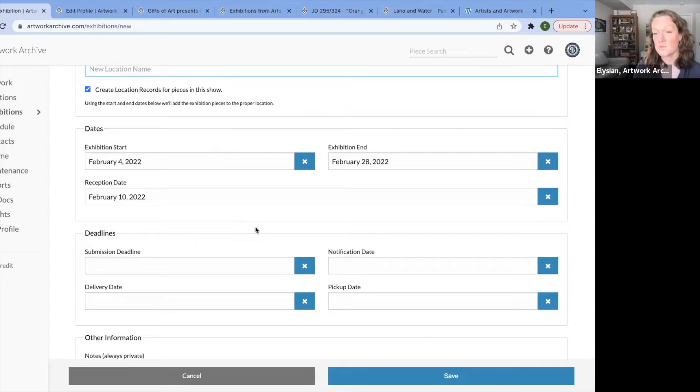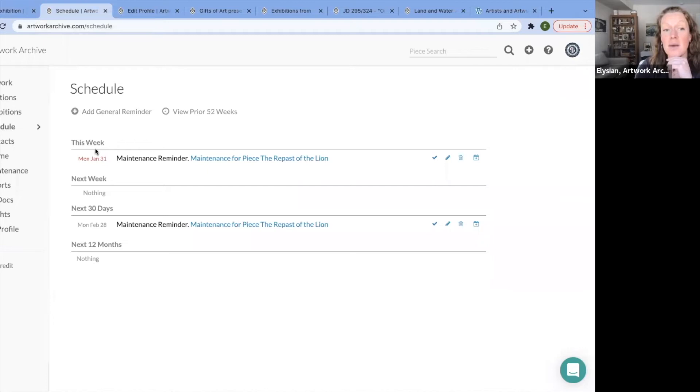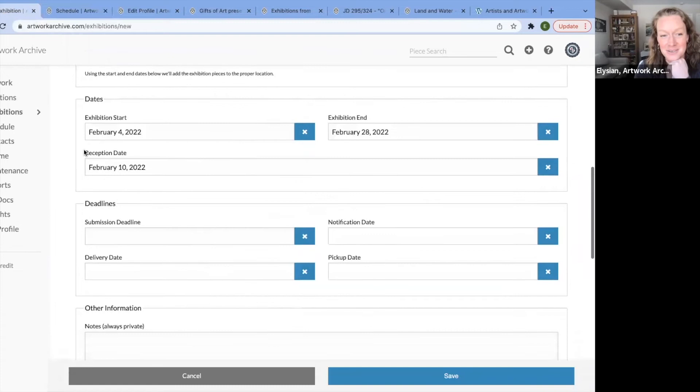When you have to notify the artists, delivery dates, pickup dates — also great for works that are on loan. What's wonderful is these dates are going to be synced. When you create a date, a reminder will be set within your schedule. You can sync it to your calendar, and you'll get an email from us every Monday morning of what's coming up to help you keep on track with your exhibitions.